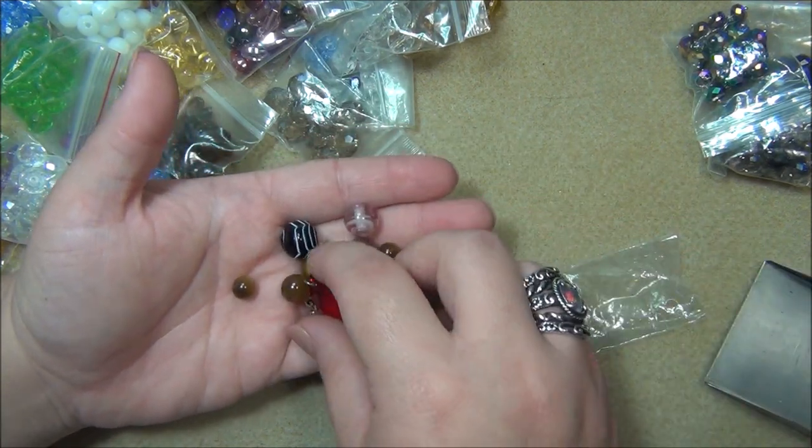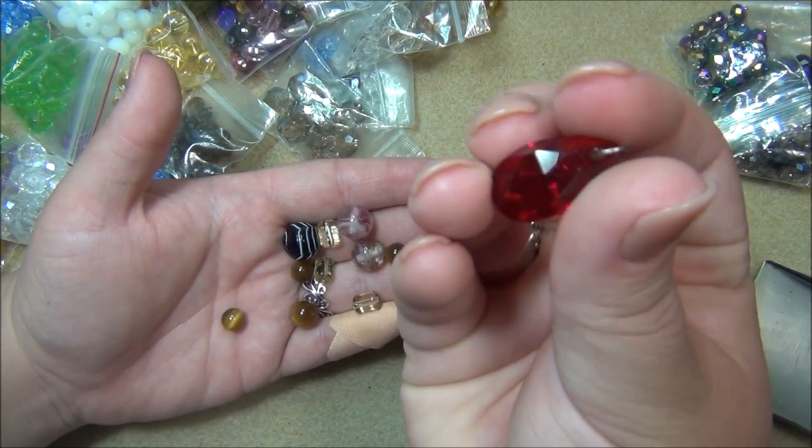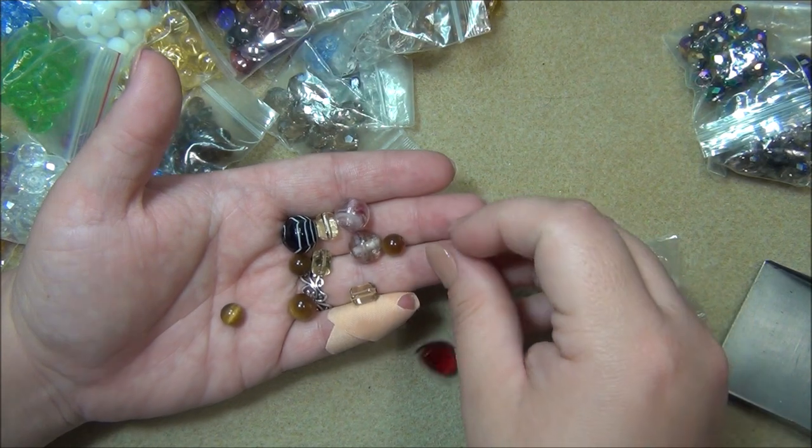Here's some lampwork. And a pretty teardrop - I like the facets on that. It's the same on each side; usually one side is flat and the other has a point, but this one is pointed on both sides.